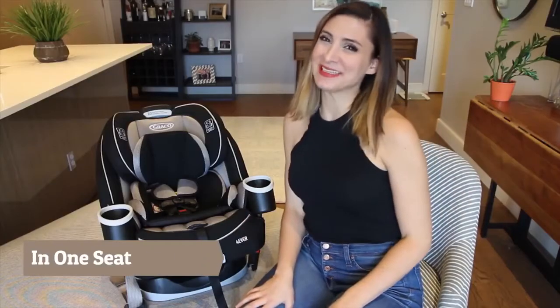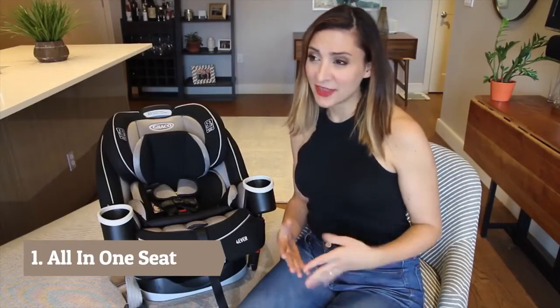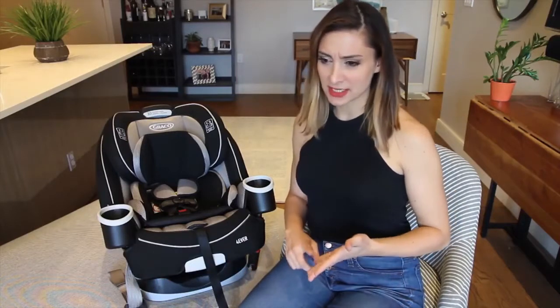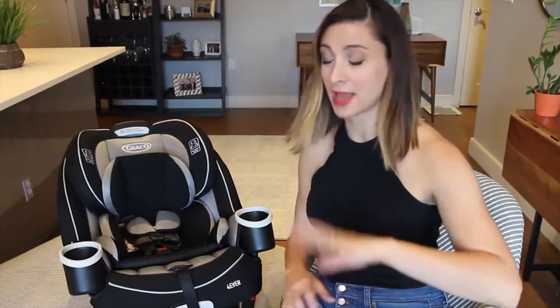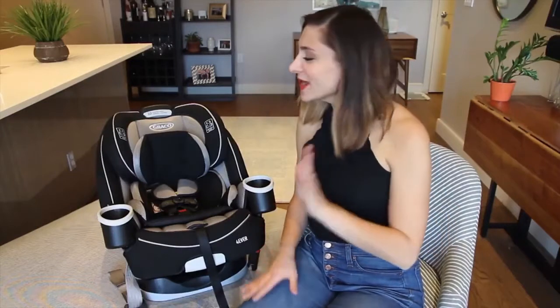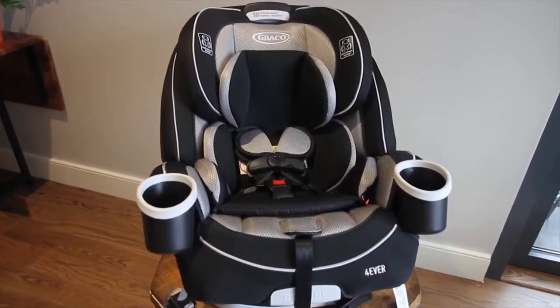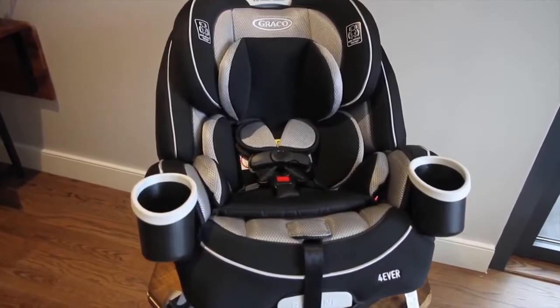Hey everyone, it's Babyless Scout Julie. When it comes to car seats, there are an endless amount of choices to make. Do I get an infant car seat and a convertible car seat? Do I just get a convertible car seat? Do I get a convertible car seat and a booster seat? It is overwhelming. Luckily, Graco has made some of these decisions a little easier by designing the Graco Forever All-in-One Car Seat, which gives you 10 years with one seat.